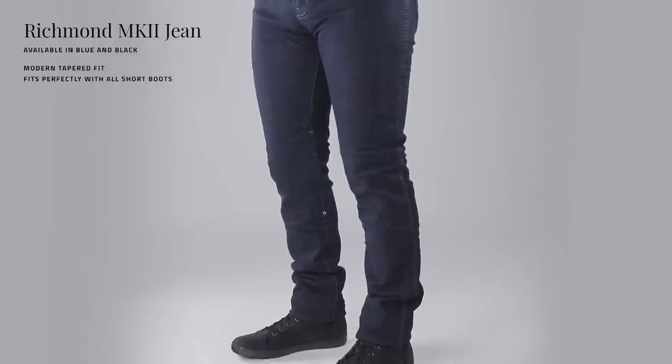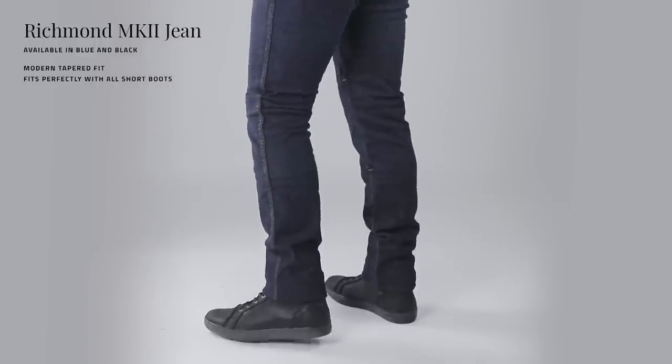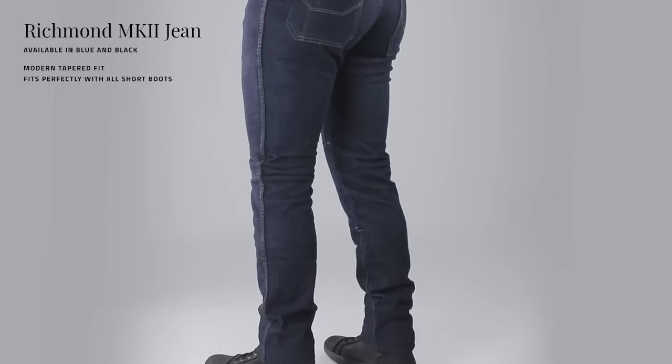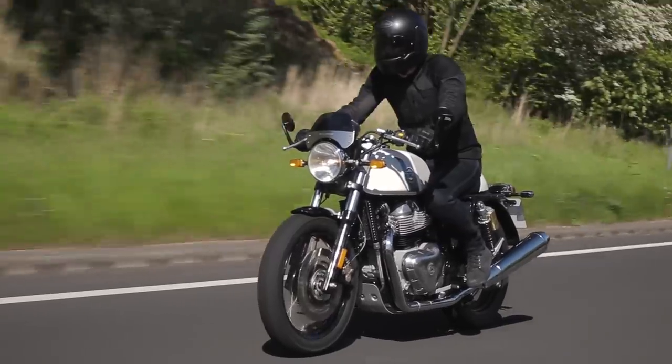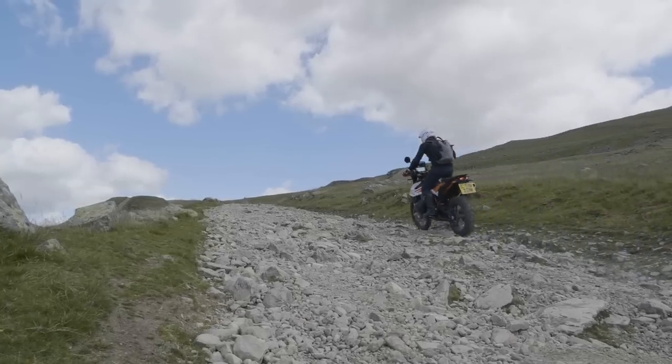The Richmond Mark II is a modern tapered fit jean, falling nicely between a standard straight leg and a skinny fit. This looks great on all bikes — we've tested them on road and off road on loads of different machines, and they look and feel great.